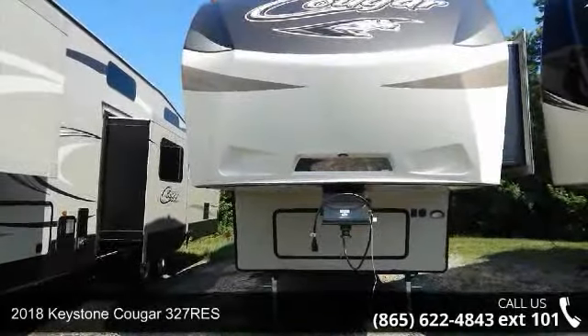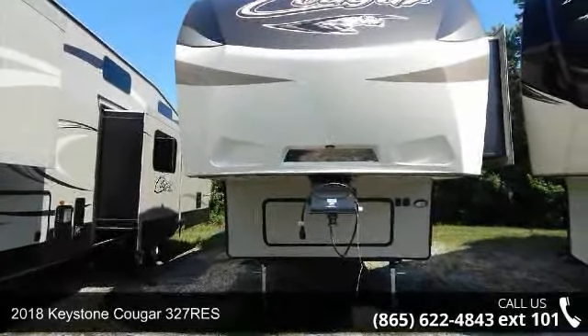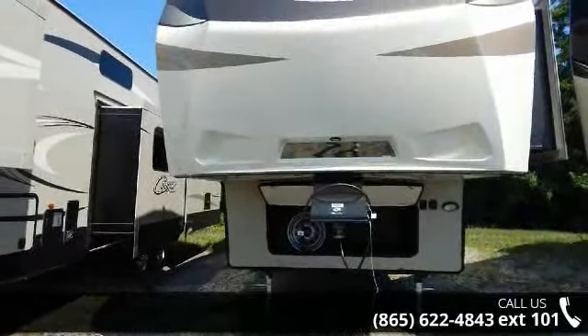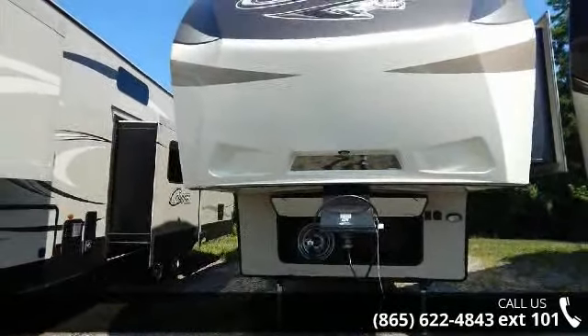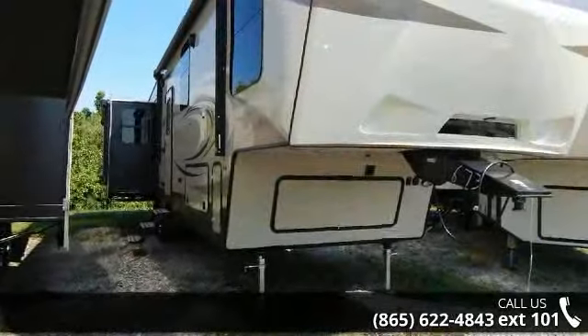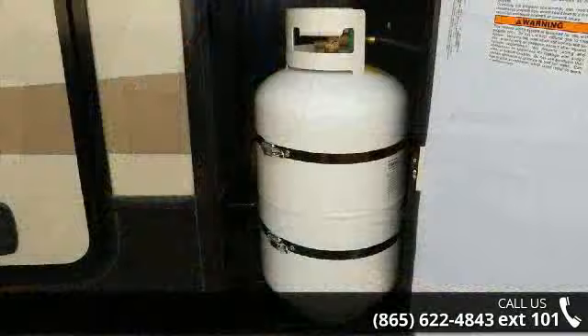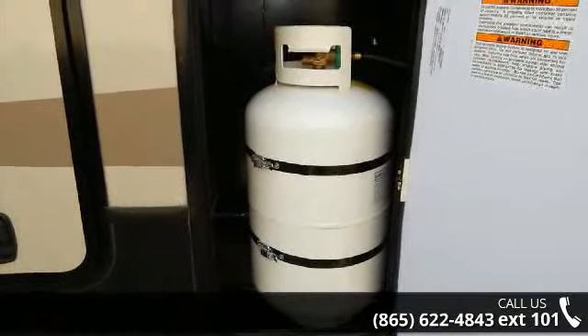Travel in style with this 2018 Keystone Cougar 327 Rees. This 5th wheel RV achieves maximum convenience and comfort combined with style and durable residential appointments. This unit is perfect for vacationing, adventuring or just relaxing. An adventure awaits.